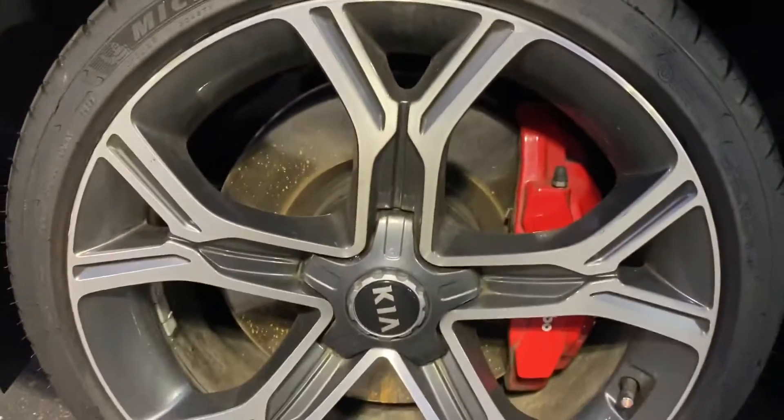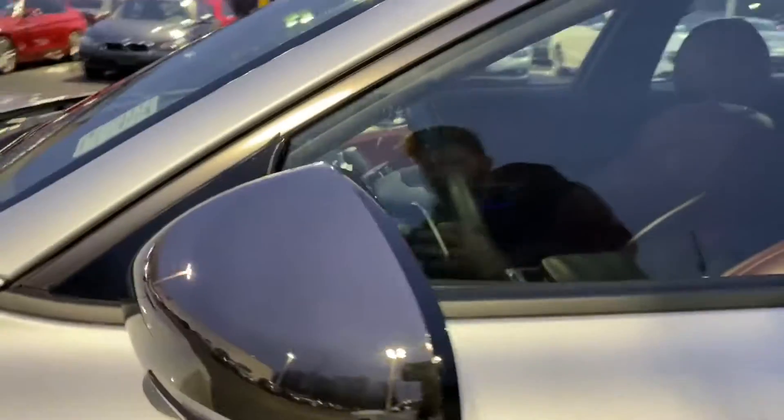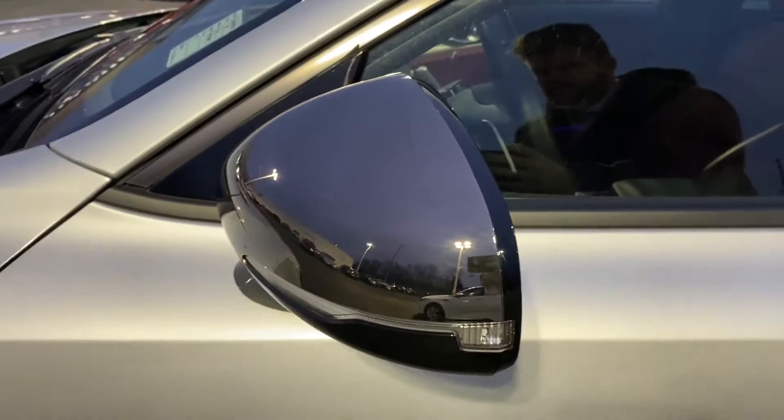Nice Kia wheels, Michelin tires, rainbow red brakes. Another cool feature — it's kind of like a carbon fiber look. I know it's kind of dark outside, but it's a mirrored carbon fiber.